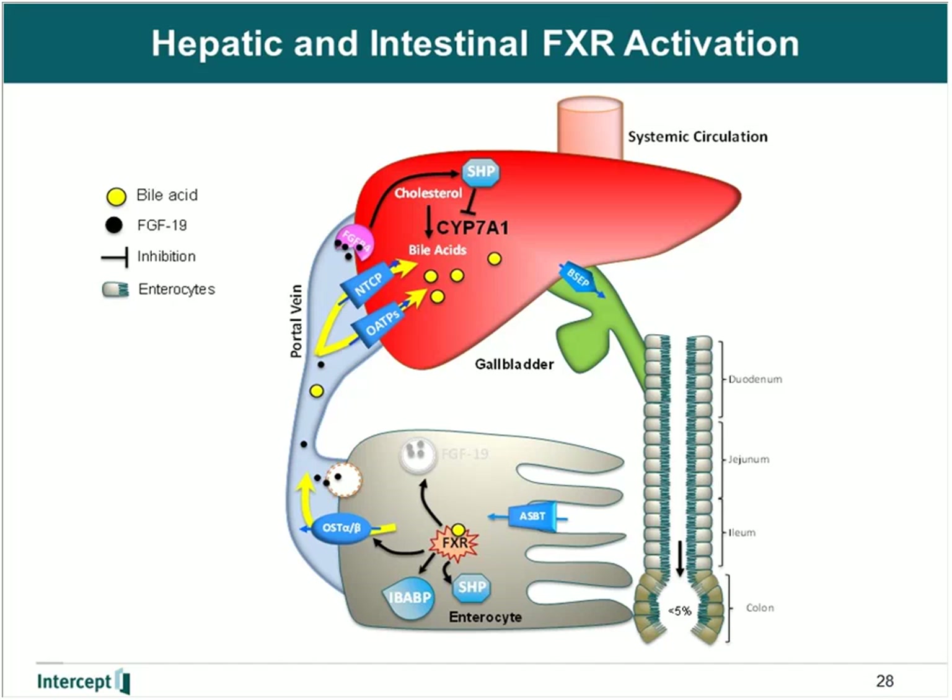Bile acids are excreted out of the enterocyte via the OST alpha-beta heterodimer, and taken up by the liver via the sodium taurocholate cotransporting polypeptide and the OATP family. Once in the liver, bile acids can again activate FXR, and via regulation at the transcriptional level, they increase the levels of the small heterodimer partner, causing suppression of CYP7A1. There is a redundancy of system occurring between activation of FGFR4 via FGF19, as well as direct activation in the liver itself, signifying the importance of regulating bile acids, especially in the liver.